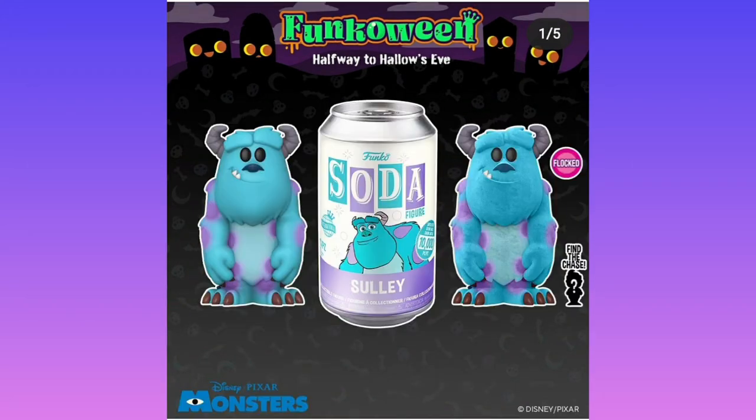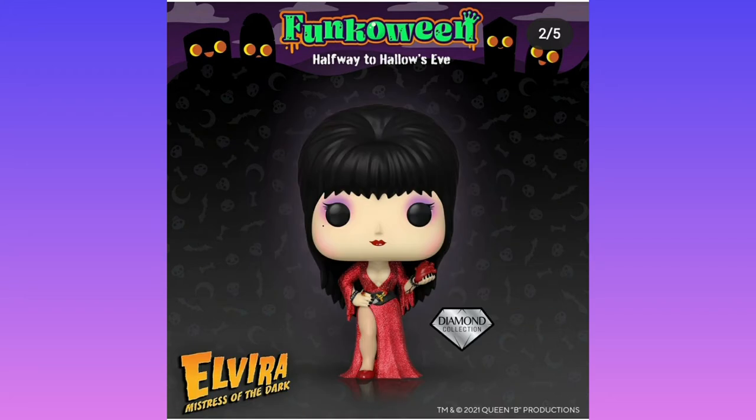Speaking of feel, we have Sully with the flocked chase. I don't want the flocked chase, so I'm glad it is a chase. I just wish they changed up the mold to make it more interesting rather than just flocking it.